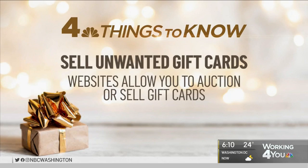Got a gift card you don't want? Sell it. Some auction sites allow you to set your price. Other sites are a little more generous. What I personally like better is CardCash, because you can go there and input all the info and then either accept their cash offer.